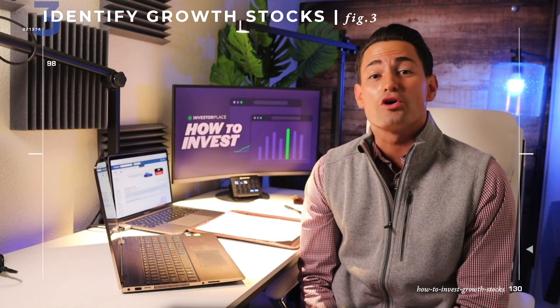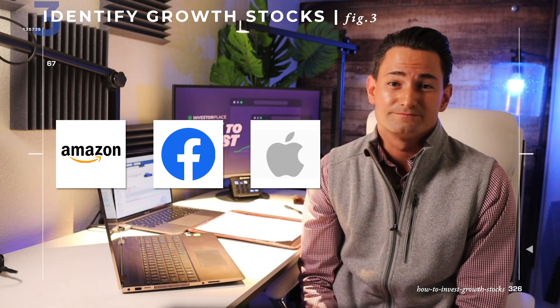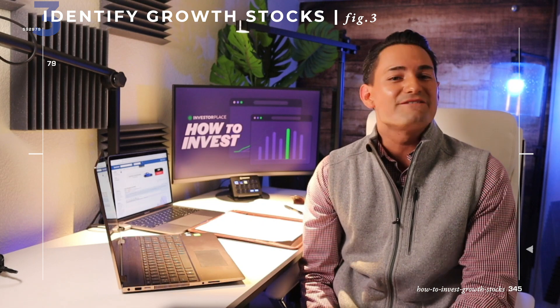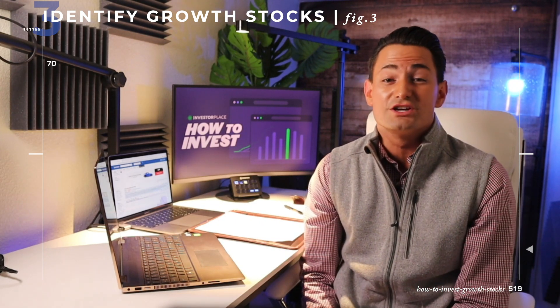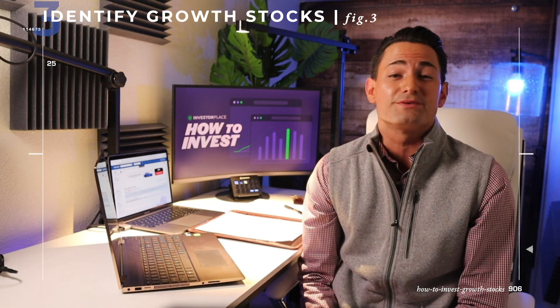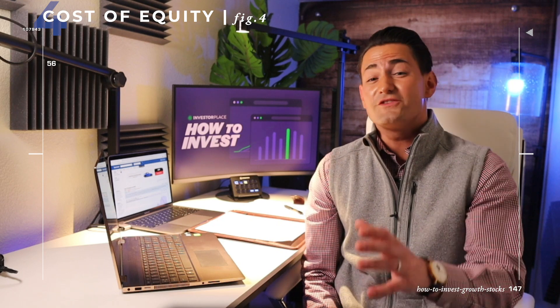Among these growth stocks, you may just find the next Amazon, the next Facebook, or the next Apple. The big picture? By investing in the most innovative companies and the most promising hyper growth mega trends, you will put yourself in a great position to be a great growth stock investor. If you've gotten this far, you're now equipped with the know-how to invest like a professional growth stock investor.